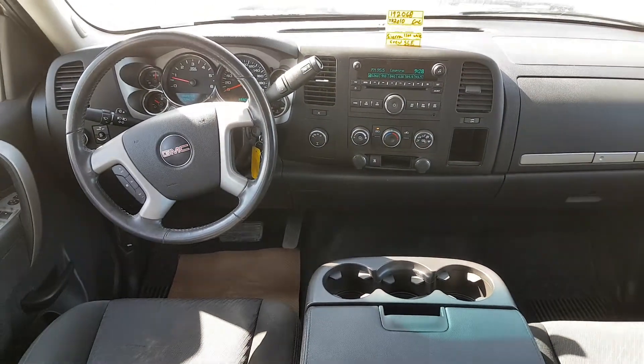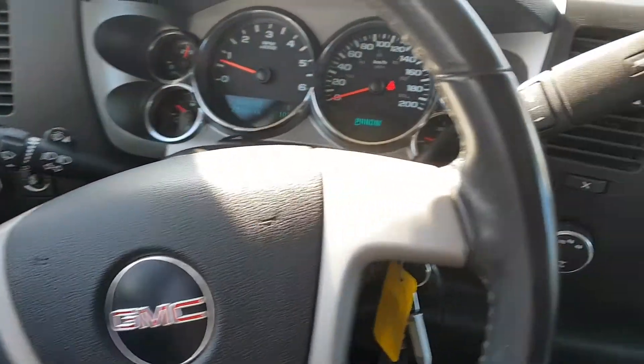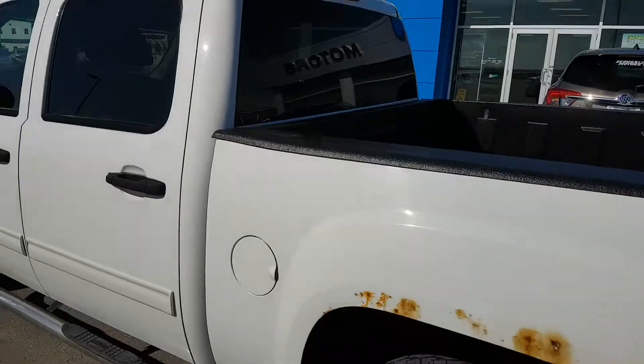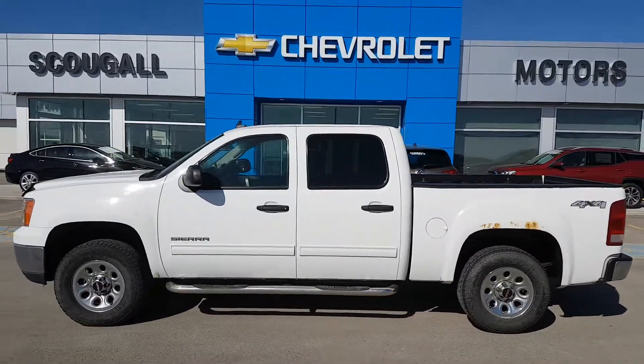If you're in the market for a half-ton unit under $15,000, give us a call today. Scoogle Motors, 403-553-3311, or visit us on the web at ScoogleMotors.com.